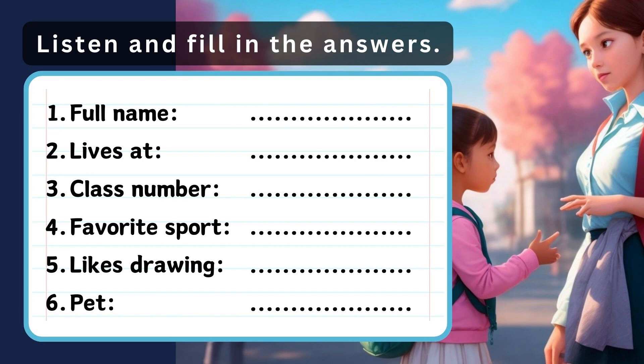4. What about sports, Emma? I like soccer, tennis, and swimming. Which one is your favorite? I really like soccer. Soccer's great.